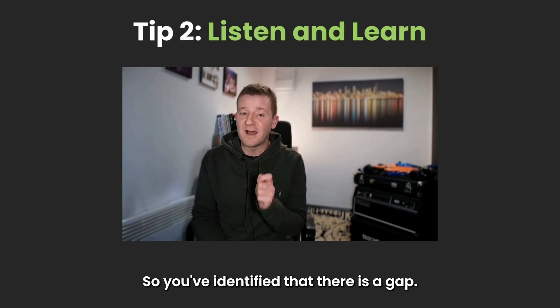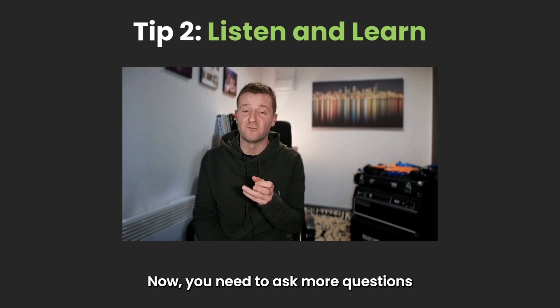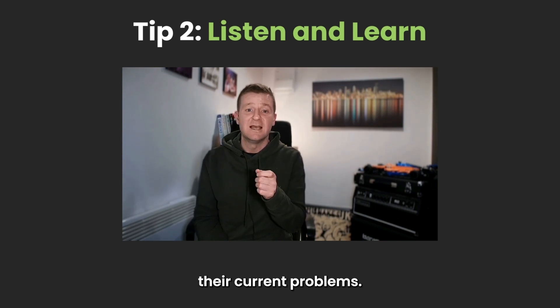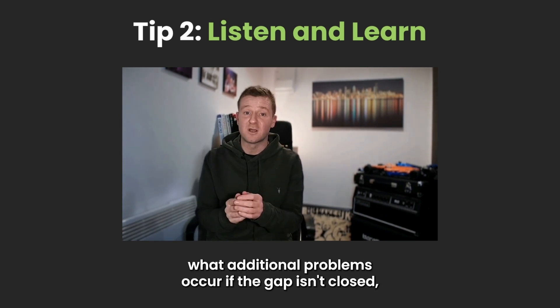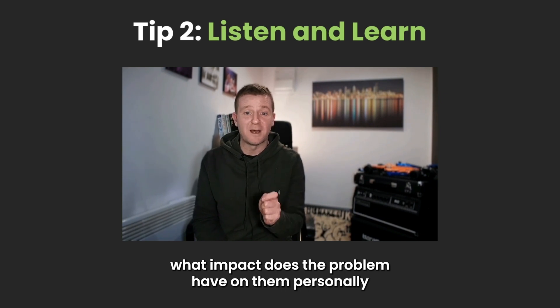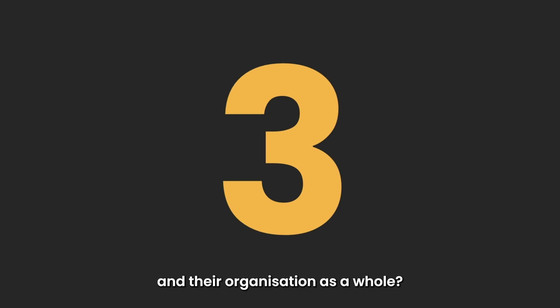Tip 2: Listen and learn. So you've identified that there is a gap — now you need to ask more questions and really listen so you truly understand their current problems. These questions need to unearth what additional problems occur if the gap isn't closed, and what impact the problem has on them personally and their organisation as a whole.